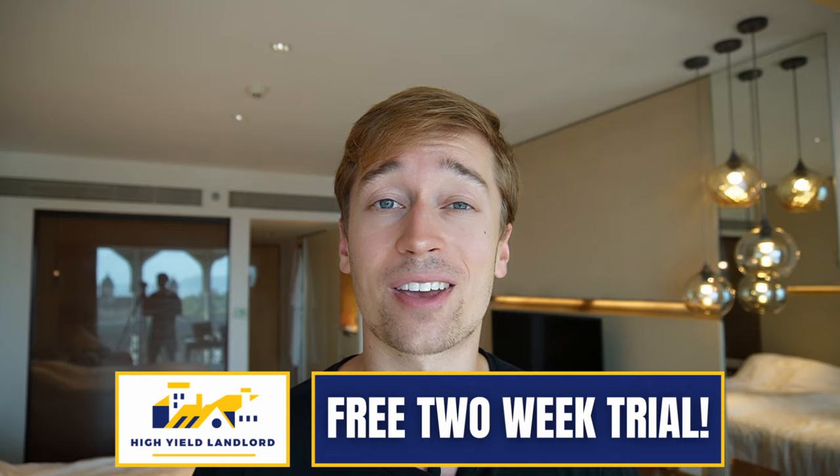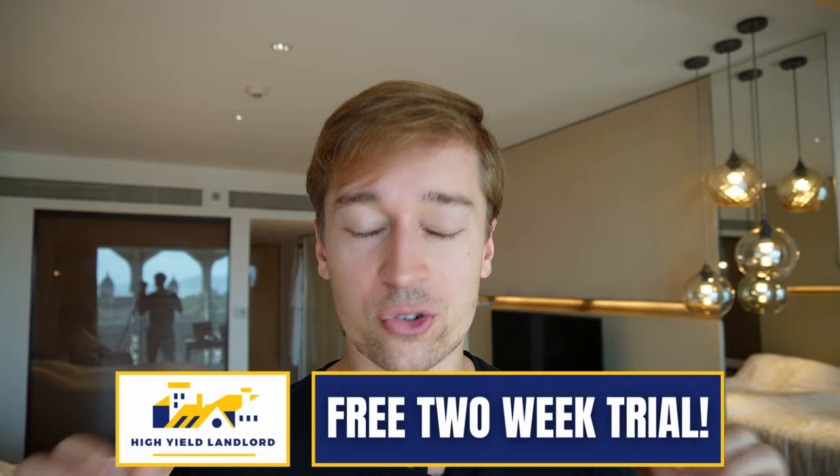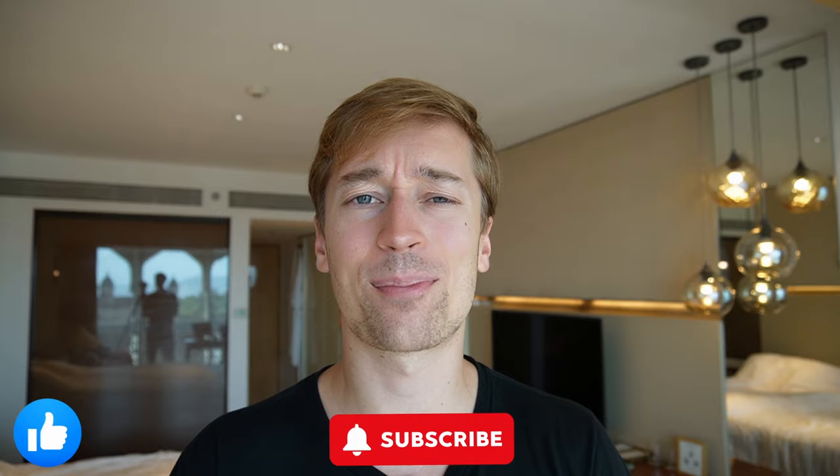If you want to access all my other high-yielding REIT holdings, feel free to join High Yield Landlord for a two-week free trial — this is my REIT newsletter hosted on Seeking Alpha. It's a real free trial, meaning you won't be charged anything in the first 14 days, so if you want to come just for the free trial and then cancel, that's perfectly fine. If you could like this video, that would really help me grow the channel. Thank you so much for all your support, and see you at the next one.